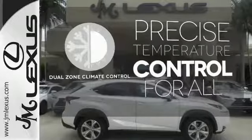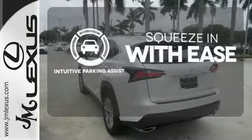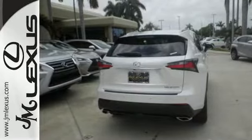No one will complain about the temperature with the dual zone climate control. Intuitive Parking Assist lets you squeeze into those tight spots with ease. Get the utility you need with the luxury you deserve.